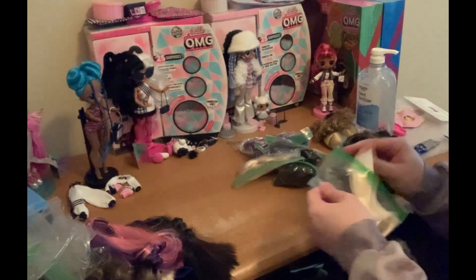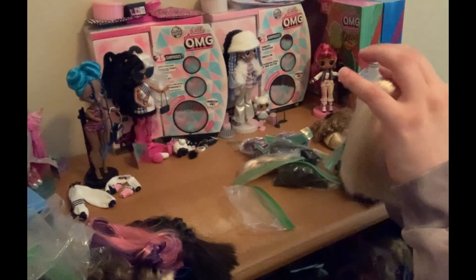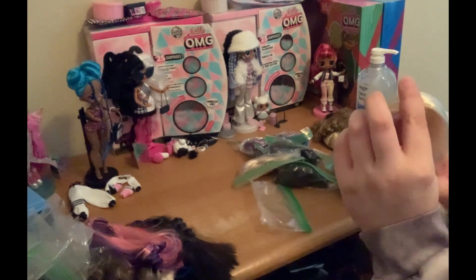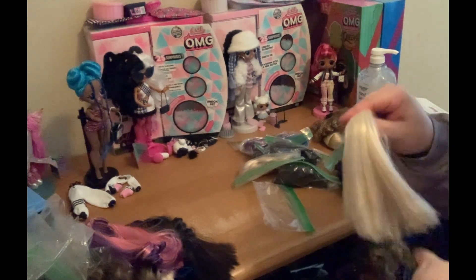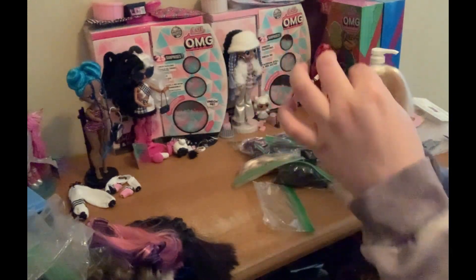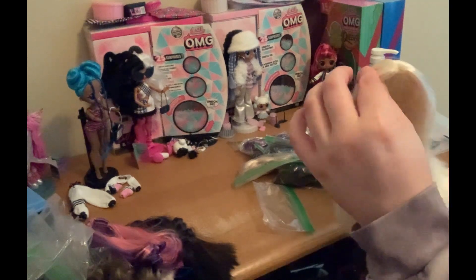There's another blonde wig. So this one I think is Sophie first edition as well, since the first editions came with two wigs. So it means the pigtails and the other one could both be first edition Katie. Because I don't have a Sophie first edition in box, I can't tell immediately if it's hers or not. But she does have a long blonde wig and a short blonde with a pink streak in it. But yeah, so there's this.